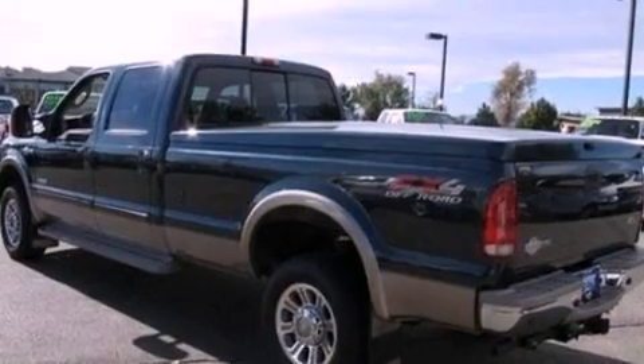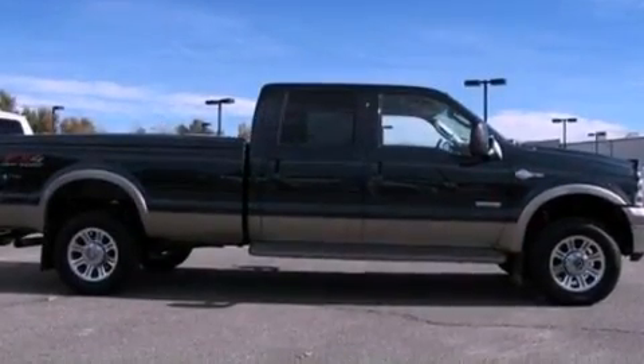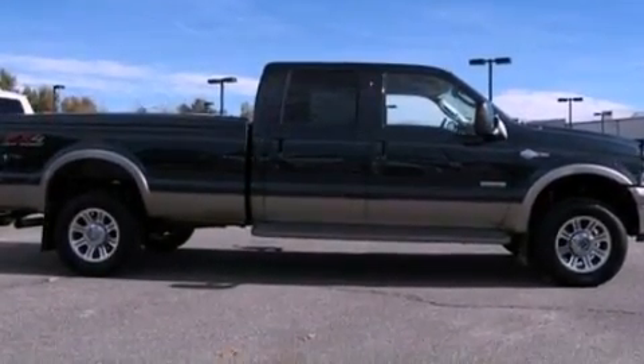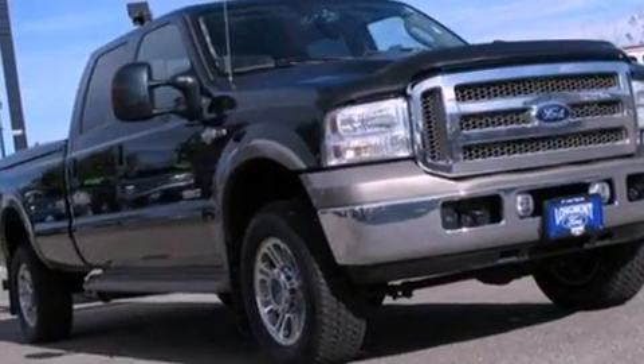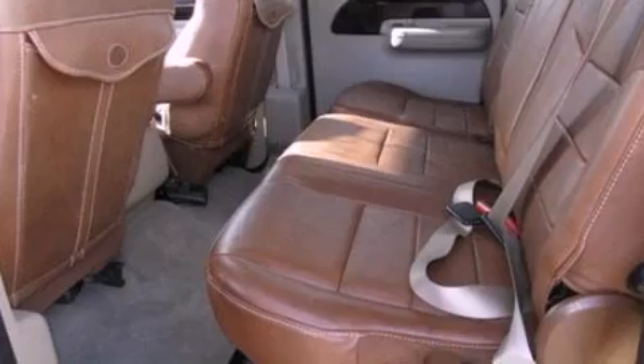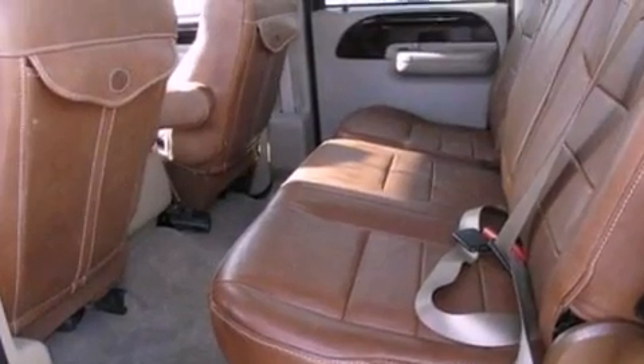Features include heated front seats, air conditioning, cruise control, a CD player, leather seats, running boards, an illuminated driver's side vanity mirror, an anti-lock braking system, heated side view mirrors, and aluminum wheels.